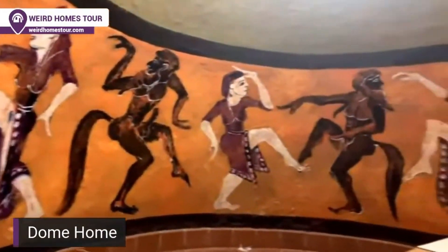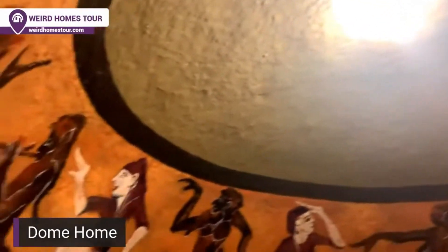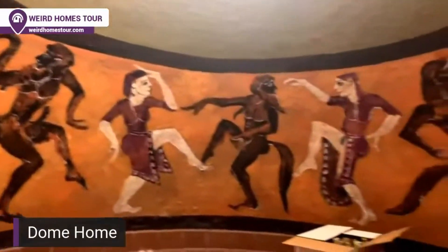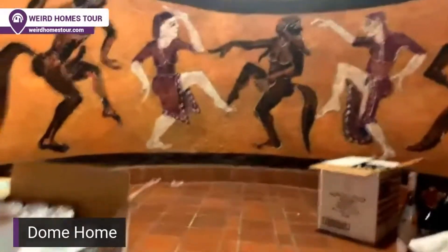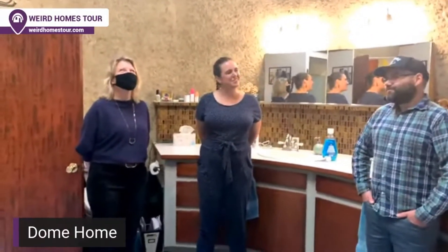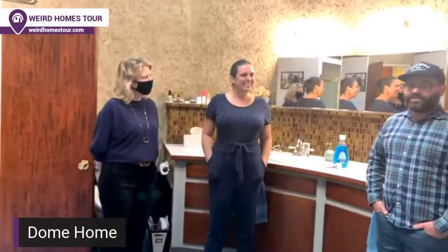There is a sauna that we're currently using as a pantry, which has some original Francisco artwork. Someone told us it's styled after an Egyptian style. We know Francisco did it, and we know that the sauna never actually worked — we talked to other previous owners. One of our goals is to get it working, but we're a little worried the paint might drip off if we heat it up, so we might need some help with that.